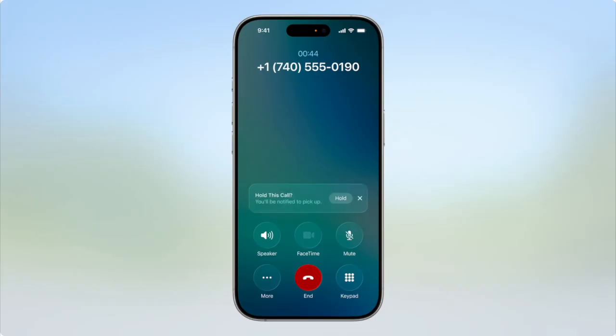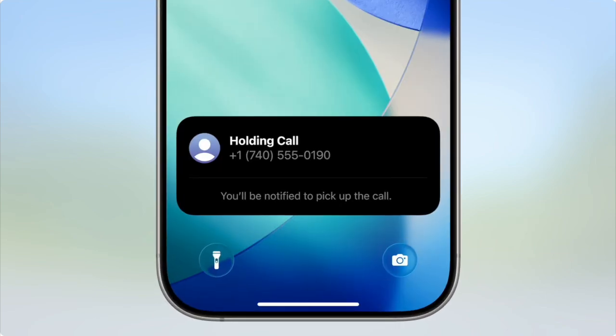I hate being on hold waiting to speak to a customer service rep. Now you can use the hold assist feature to keep your spot in line until someone answers. Your phone will automatically detect when you have hold music playing and ask if you want to use the feature. The call stays connected and goes on mute until someone answers, then it'll ring back and let you know the rep is ready while simultaneously letting the rep know you're coming to the line.